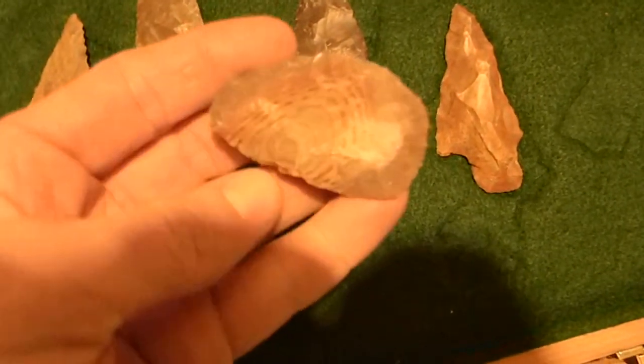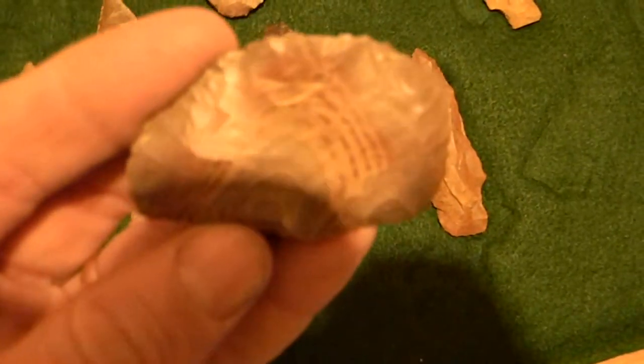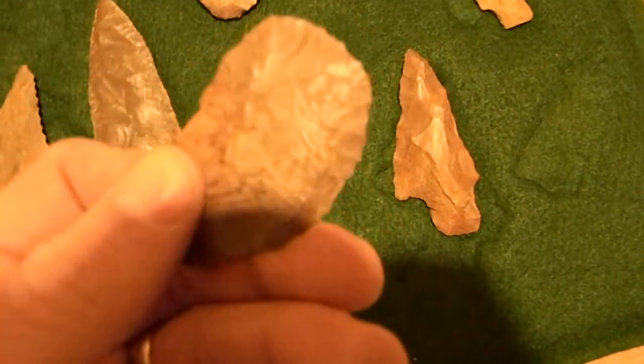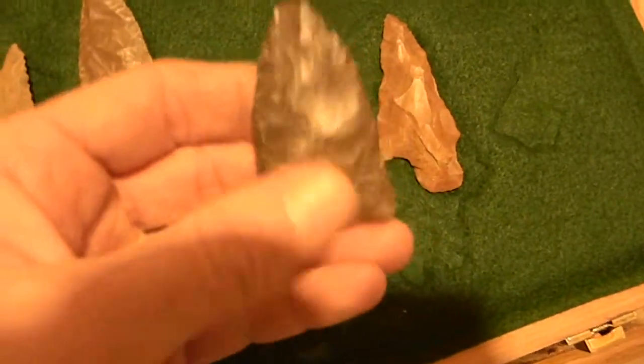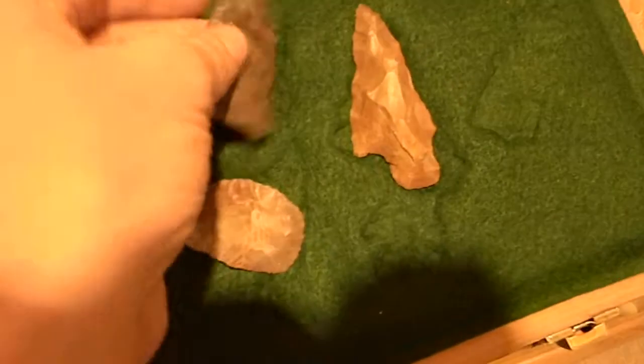This is the beautiful little Buffalo River. Look at the swirls in this. Nice point. Some kind of paleo piece right here. Little thumb scraper.